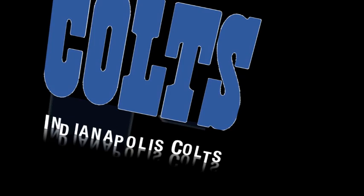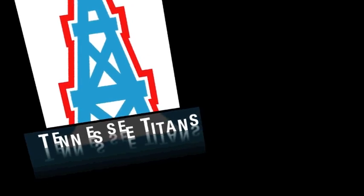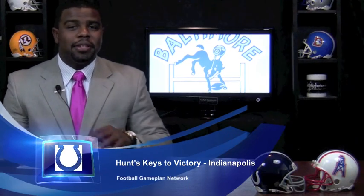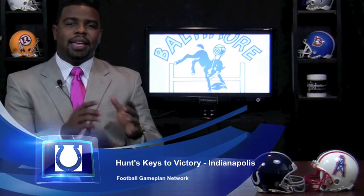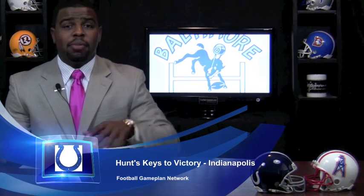Bringing you an NFL Week 8 preview between the Indianapolis Colts and the Tennessee Titans. The Colts are fresh off a tough defeat against the New Orleans Saints. What they have to do offensively against the Tennessee Titans is come in and get back to basics — burn the tape of last week.